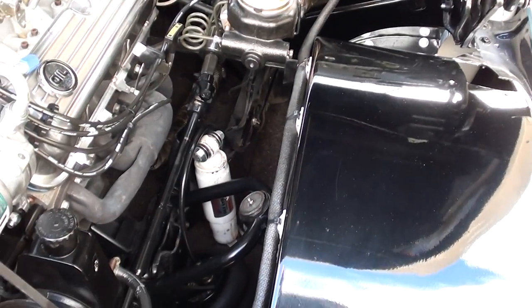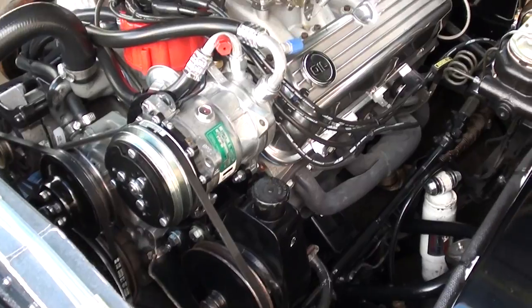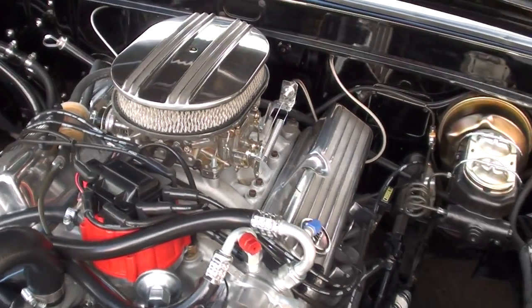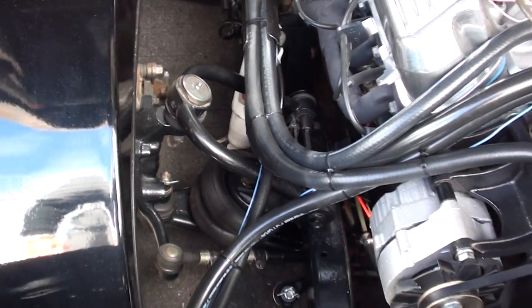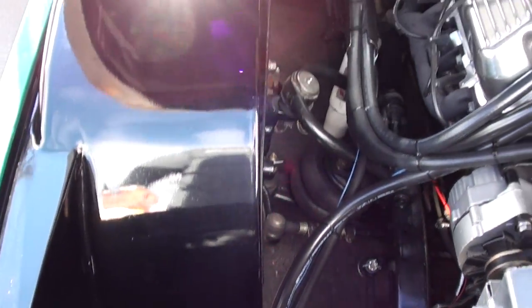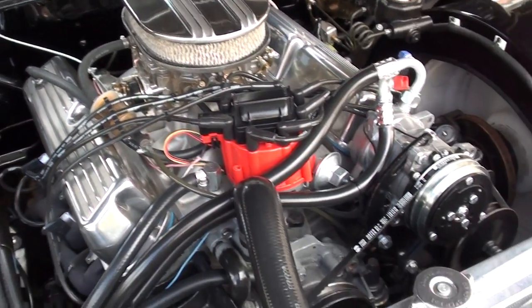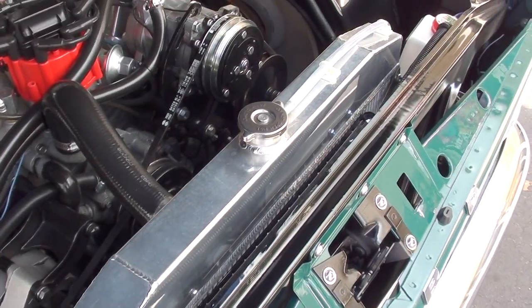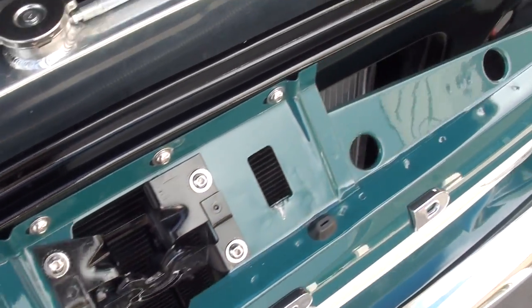It's all professionally done — the chassis and the frame was all professionally done. C6 automatic transmission. It's all tubular upper and lower control arms. Truck drives great, man. It's got a polished aluminum radiator with twin electric fans, and everywhere you look this thing is slick.